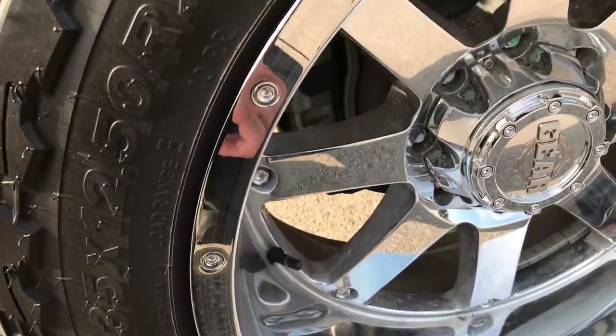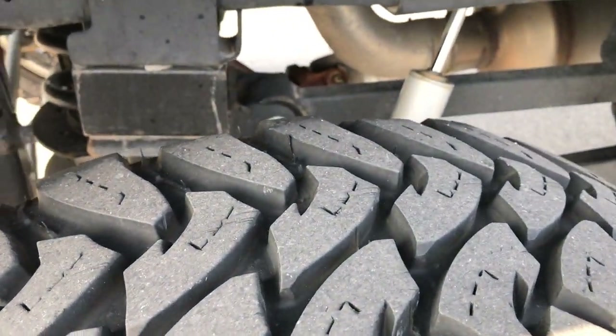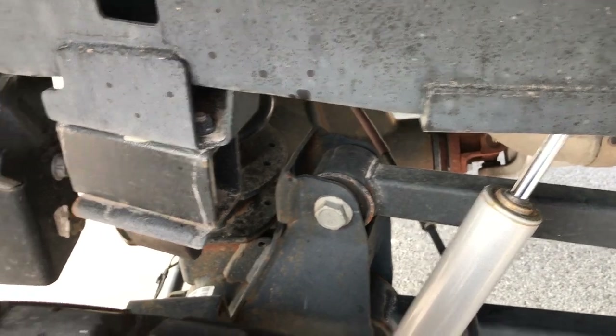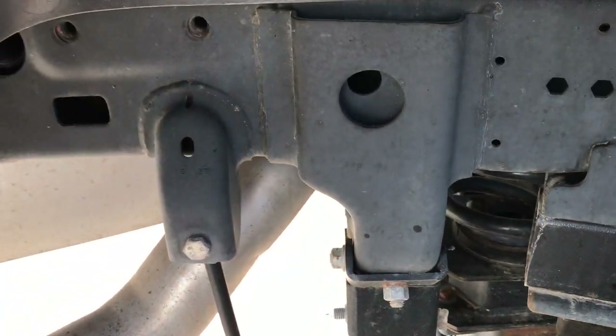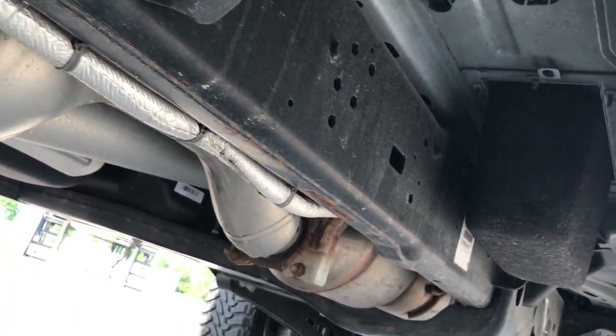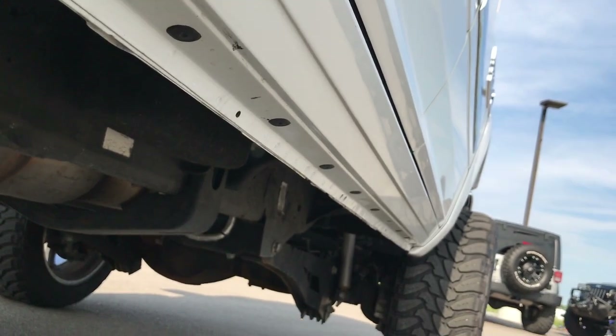Back rims are in excellent condition as well, and the back tires have just as much tread as the front tires — maybe even just a tad more. In 2014 they started going to the rear coil suspension, which makes the ride really smooth on these trucks. You can see the frame and underbody is very clean all the way underneath. It has all the factory exhaust on it. Lower rockers look excellent.